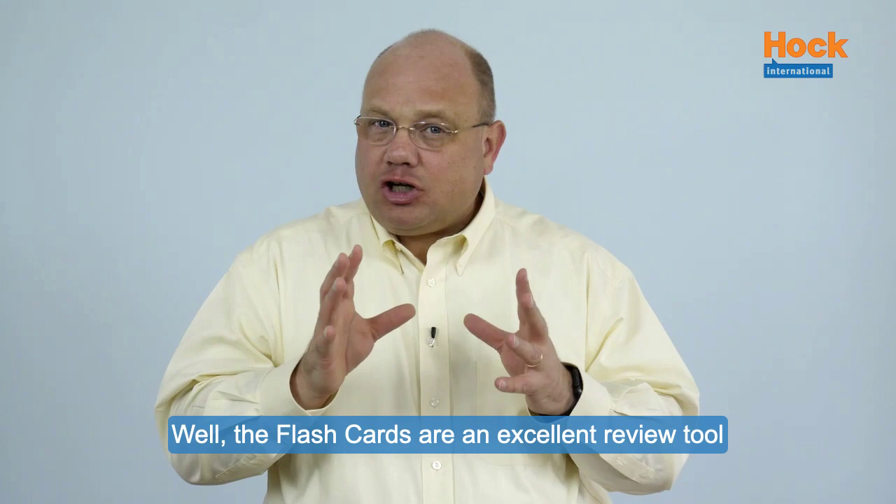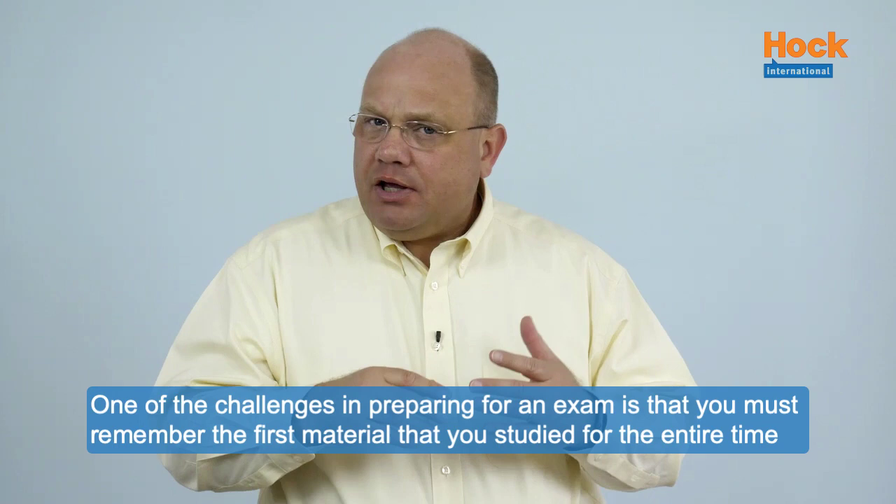We are often asked, what is the best way to use the flashcards? The flashcards are an excellent review tool, and that is the way you want to use them.